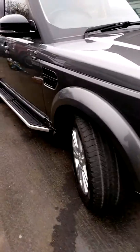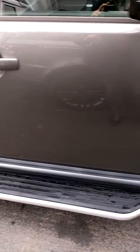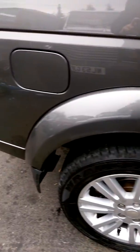You can see that the vehicle has 19-inch good-year tyres, all of them with good tread. It also benefits from having side steps on both sides. Also the rear tyre — again good-year tyres.